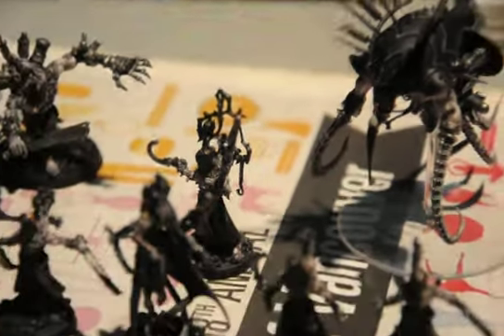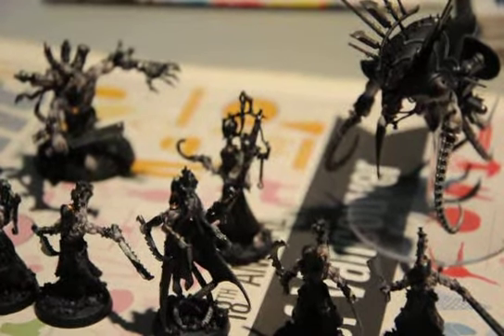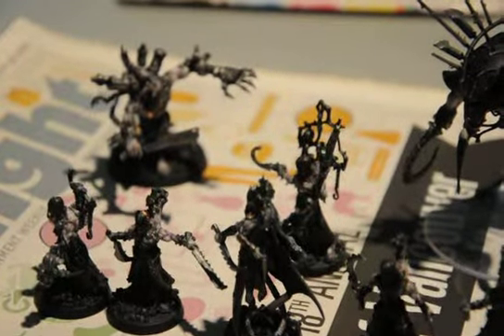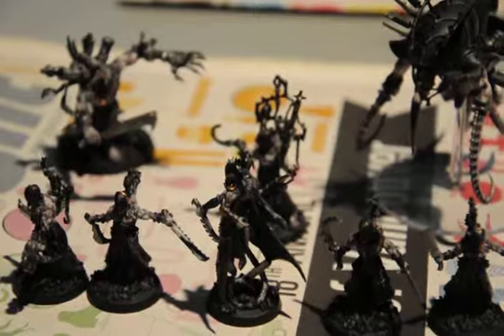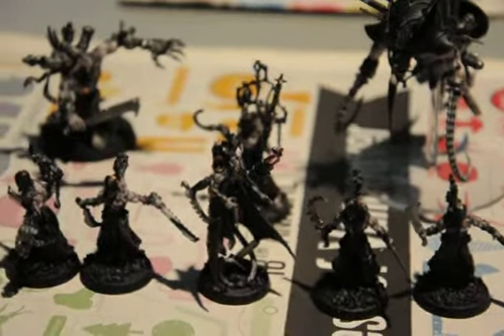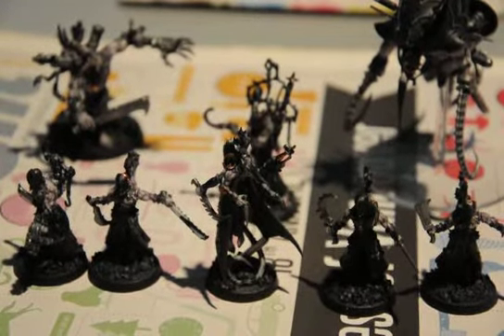Anyways, back to my progress. Metallics, yes, done. Rhinox Hide on the robes. Pretty much just need to do highlighting and the bones and then the green stuff and then I'm done. Almost there — within a week I think I'll be done, and then maybe work on something else. Anyways, thanks for watching and I'll see you guys in the next video.